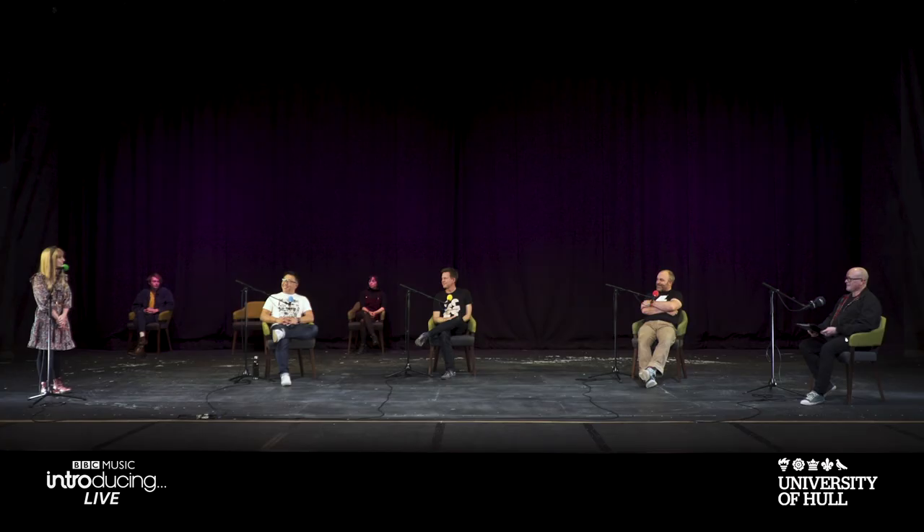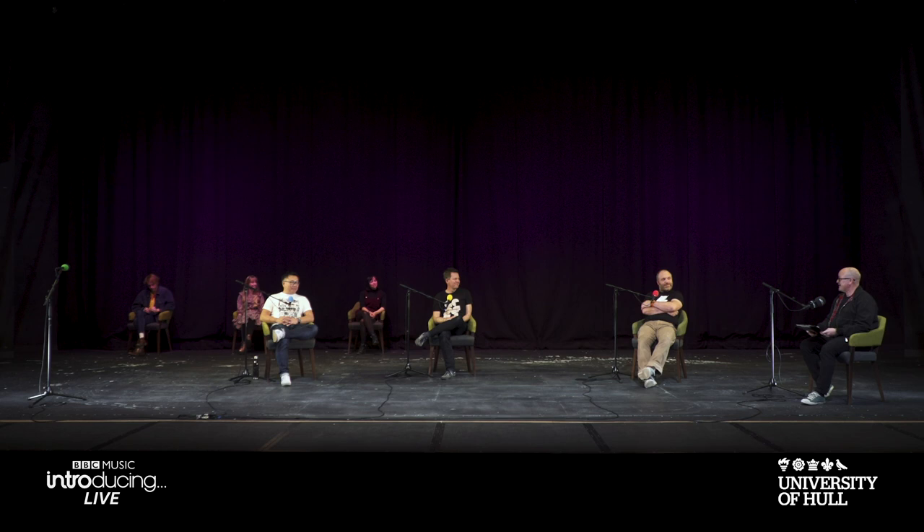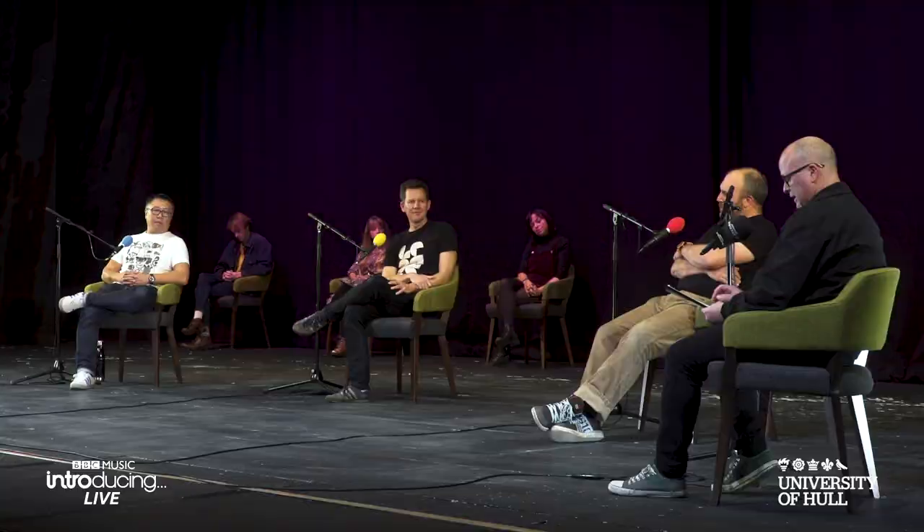Dan Spooner also studied at this university in the music department — so that's a good credit for the university. You're listening to BBC Introducing on Radio Humberside — our home recording masterclass for BBC Introducing Live. Now let's hear a view from within the music industry.